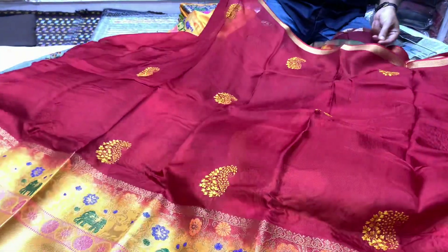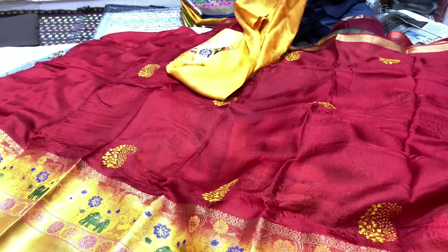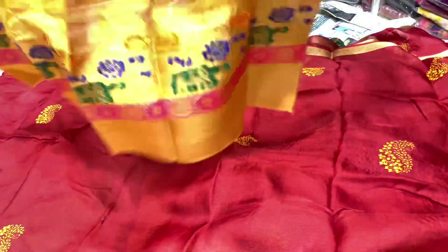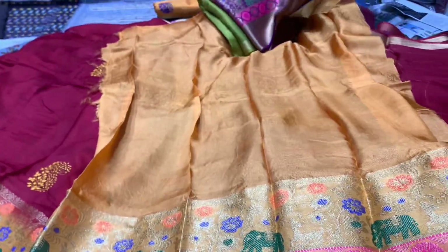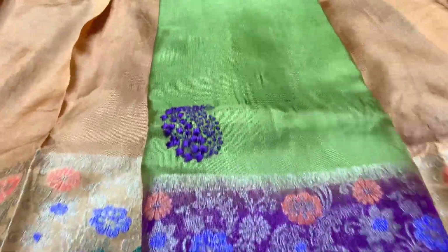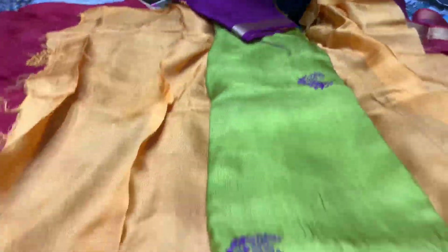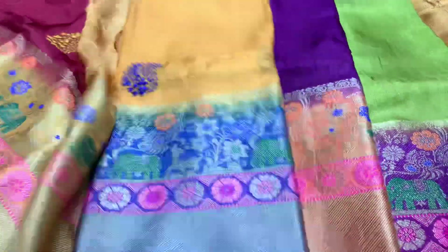The last color blouse piece is similar and also comes in many pieces. In this model, the color options include a Hindi color, magenta color, mustard, and the last one is blue.